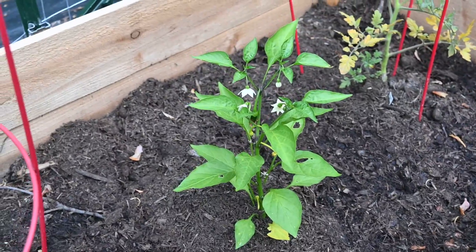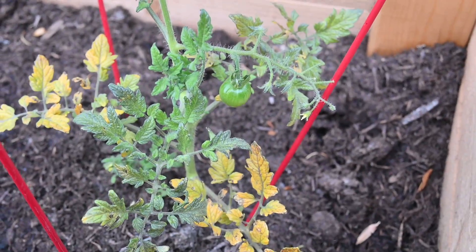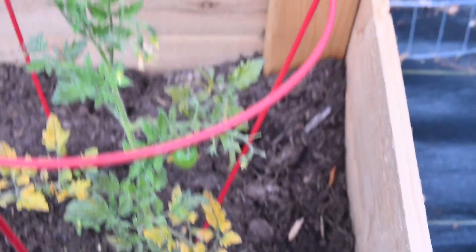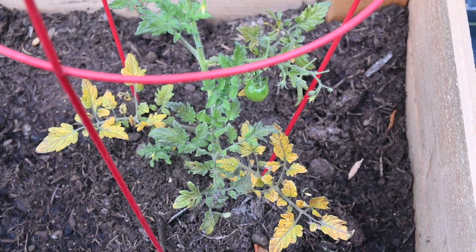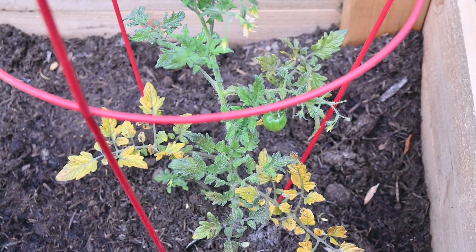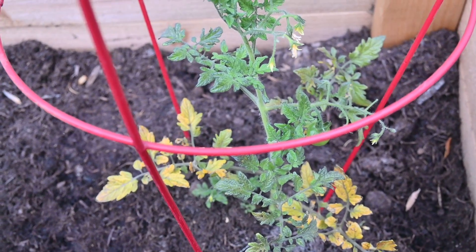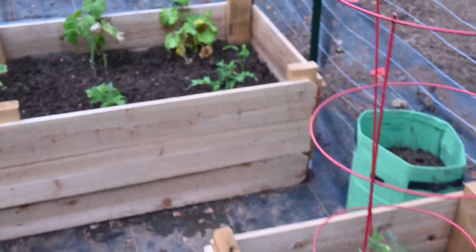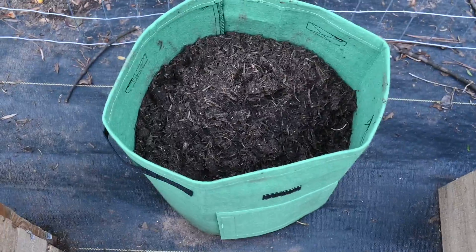I've got nice little blooms on my other pepper. This tomato I saw the other day has lots of new blooms up there, so I'm encouraged by that. Even though it's very yellowed at the bottom, I honestly think most of the yellowing came from all the rain we got before we got them potted.